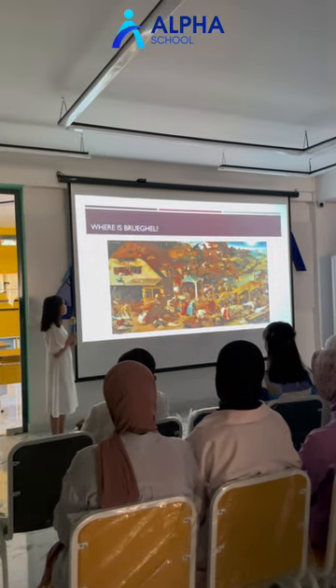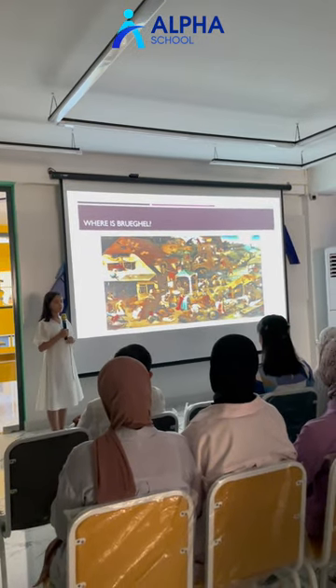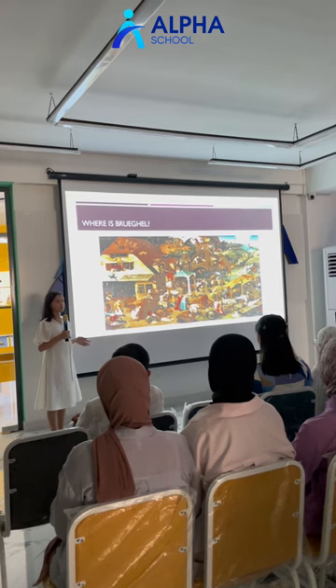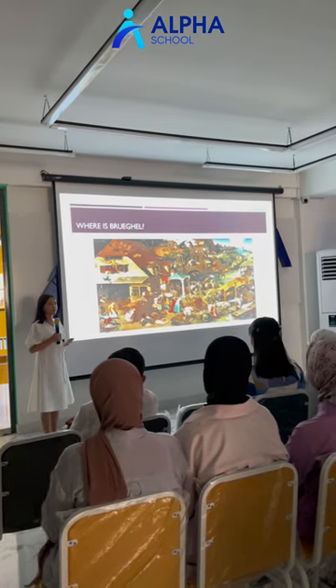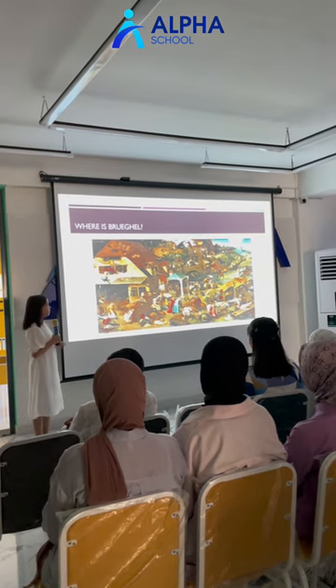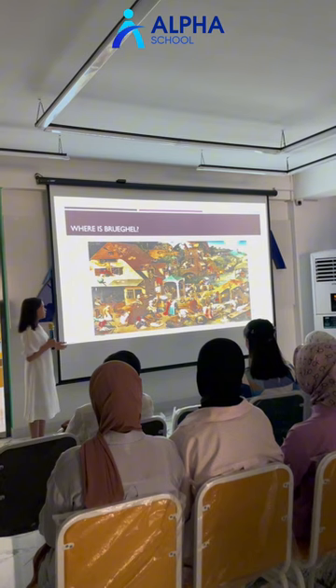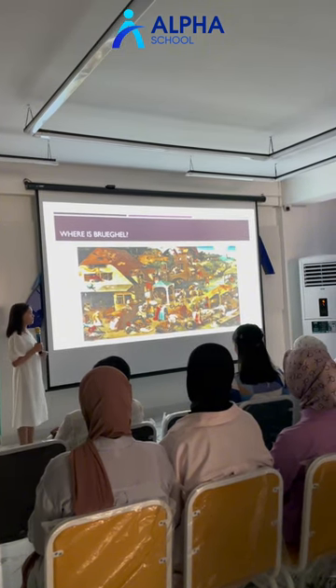The third painting: Where is Bruegel? At first, Dutch Proverbs by Pieter Bruegel seems to be a 400-year-old version of the book Where's Waldo? But actually, this painting contains as many as 112 proverbs, sayings, and idioms which were popular at that time.